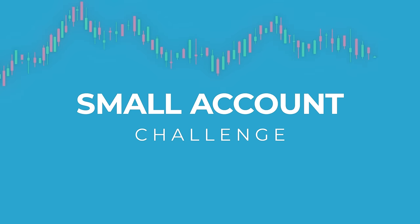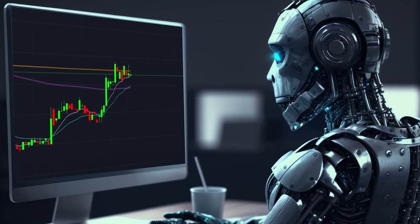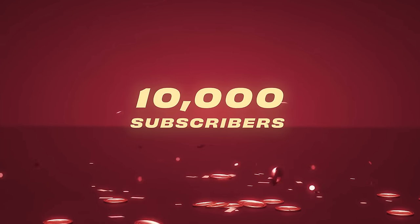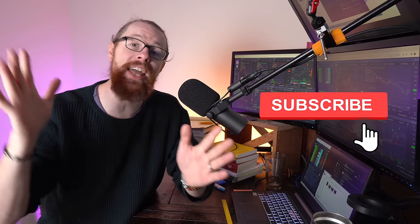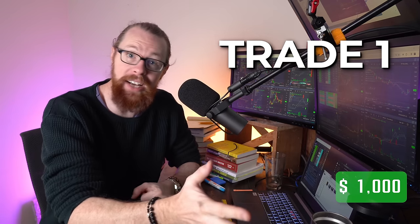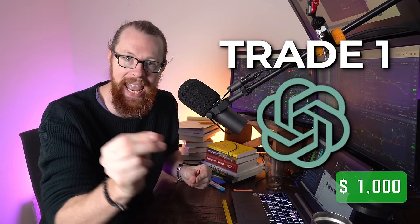In today's episode of my small account challenge, I'm going to give up the reins and let AI give me the strategy that I will use in an attempt to grow my small account. My account has been reset back to a thousand bucks because we crossed over 10,000 new subscribers on this channel. So I want to thank you for hitting that subscribe button and the thumbs up. Now we are going to jump in to trade number one of my small account challenge with a thousand bucks controlled by AI.